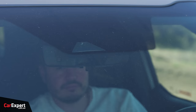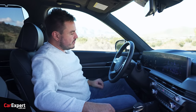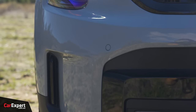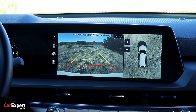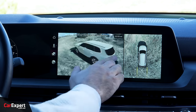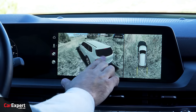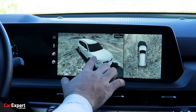On the safety front, you have autonomous emergency braking with pedestrian and cyclist detection, lane departure warning with a lane keeping assistant, radar cruise control, and a 360 camera with front and rear parking sensors. The quality of the 360 camera is okay — not amazing, not terrible. I really don't know why manufacturers don't fit a super high resolution camera in this day and age, but it is what it is.